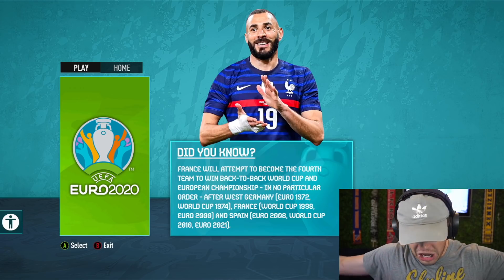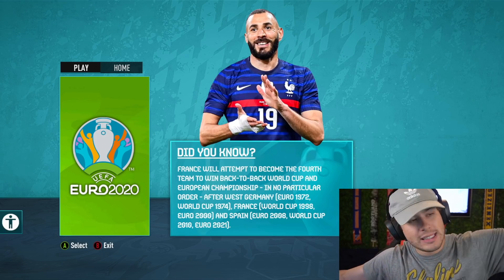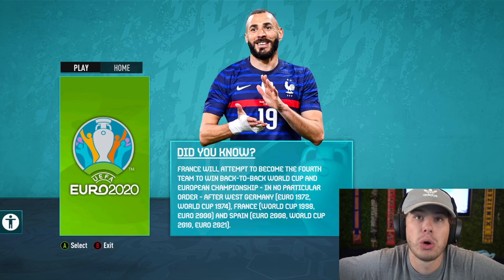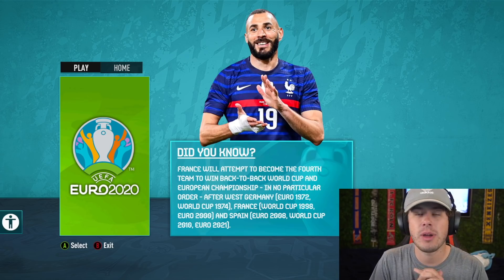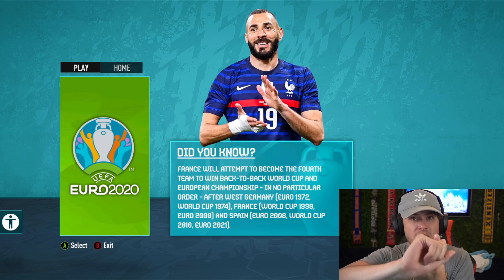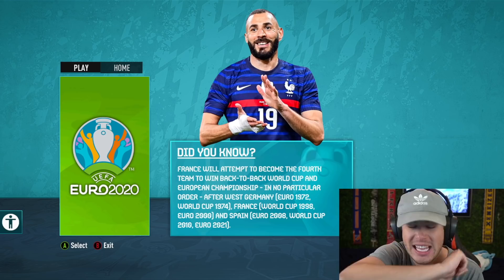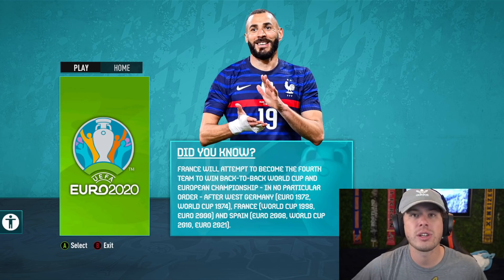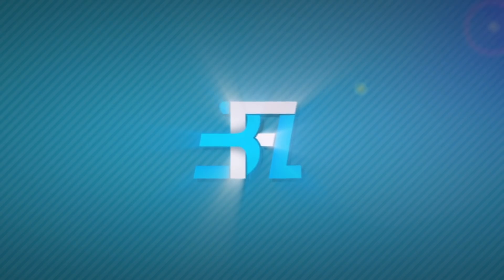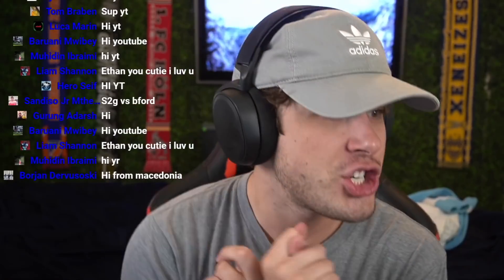Welcome back to another video on the Euro 2020 mod. Today we have a special one where we're adding club teams to Euro 2020. Last week we added teams from the Copa America — Brazil and Argentina — into Euro 2020. Today we are adding PSG, Liverpool, and Barcelona to Euro 2020.